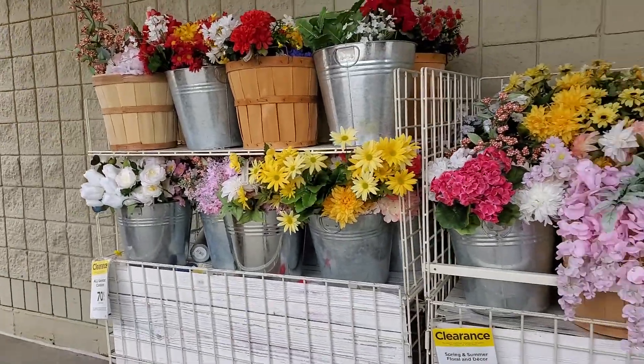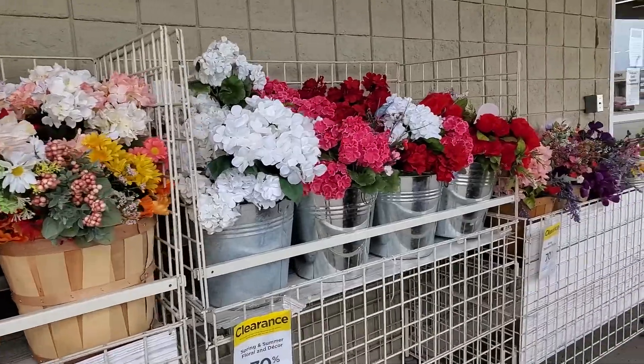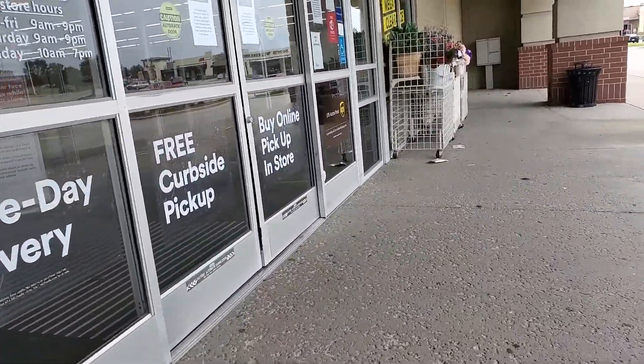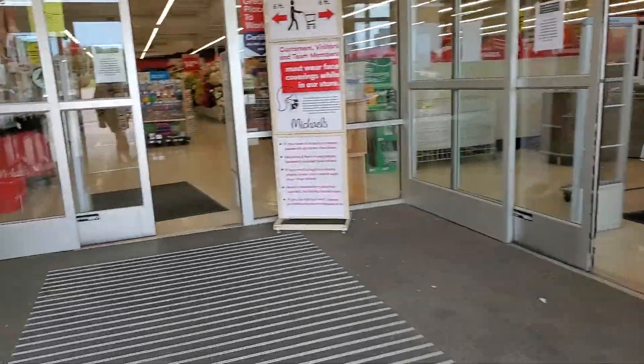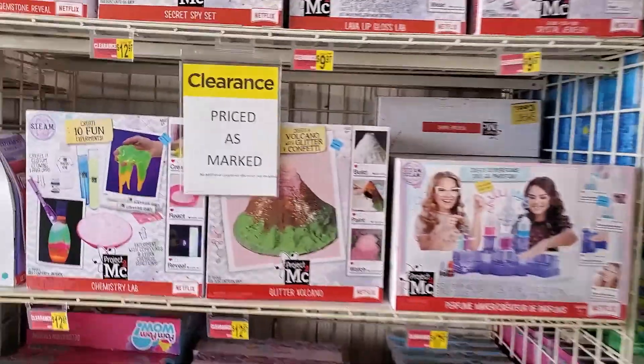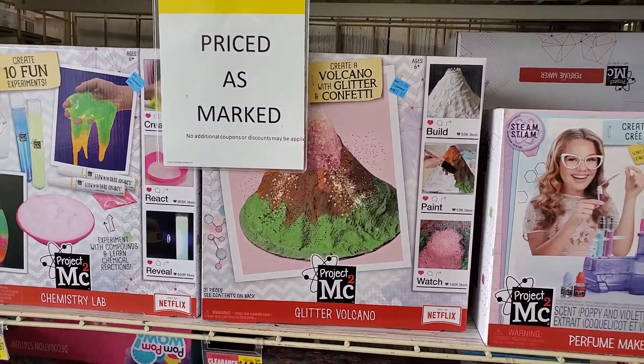Look at all this cute stuff before you even get inside - so many cute flowers. Let's see what we find in this lovely store. Oh my gosh, it's a glitter volcano! Sofia would love that.